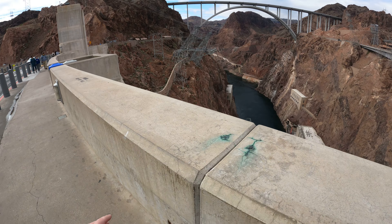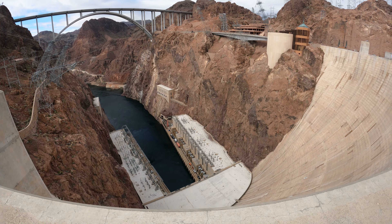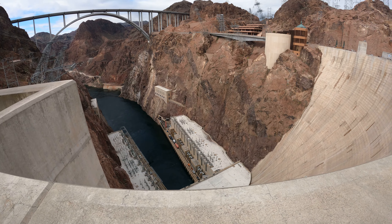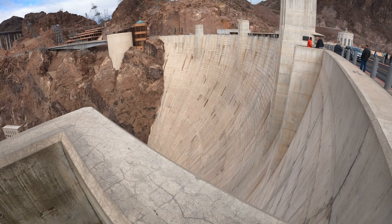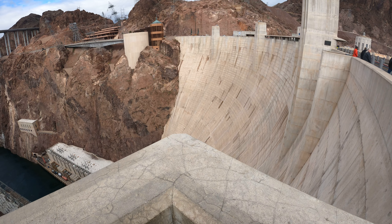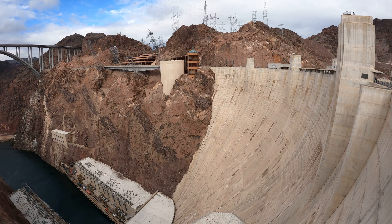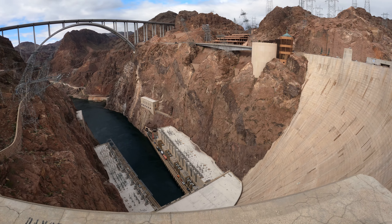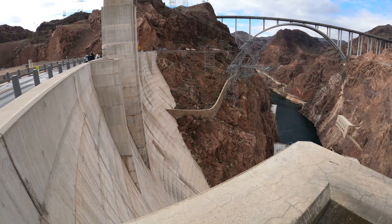Notice the wall up here at the top is like two feet thick concrete. They say every few years they dig a core sample into the concrete and verify that it's still technically curing. When they were building it, they used cooling water to make it cure faster. I don't think the cooling water is running anymore because they used to have a big refrigerator, but the refrigerator is not here anymore.